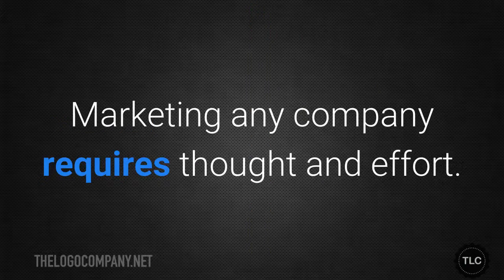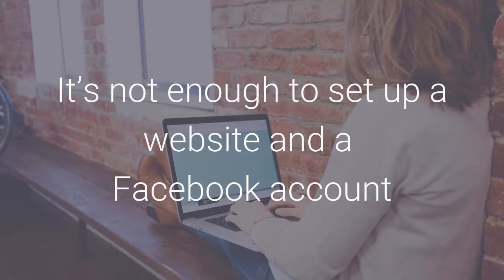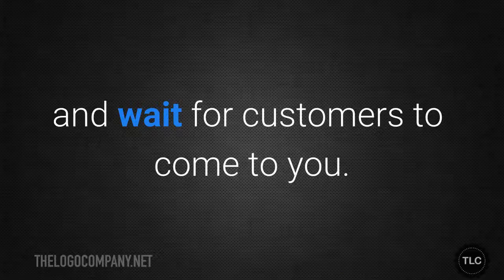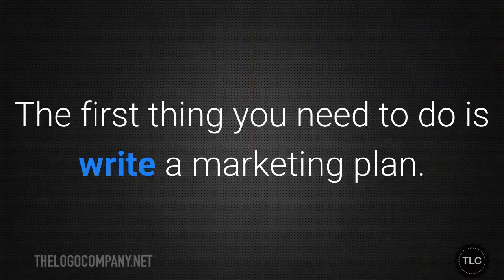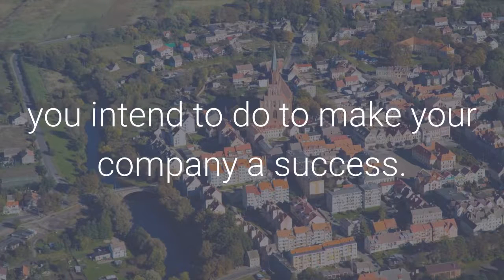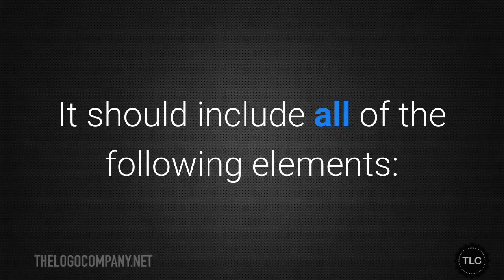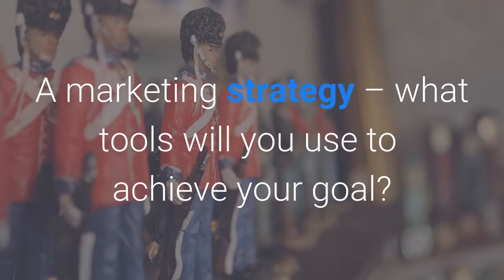Marketing any company requires thought and effort — it's not enough to set up a website and a Facebook account and wait for customers to come to you. The first thing you need to do is write a marketing plan, which is like a bird's-eye view of everything you intend to do to make your company a success. It should include a clearly stated goal such as growing your revenue by 25% in the next year, a marketing strategy outlining what tools you'll use, and a marketing budget for allocating your resources.